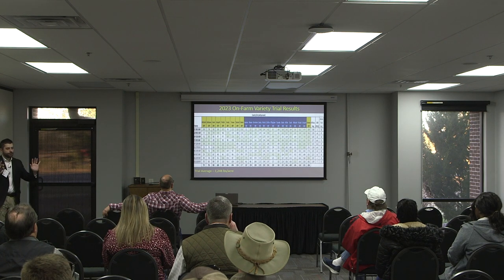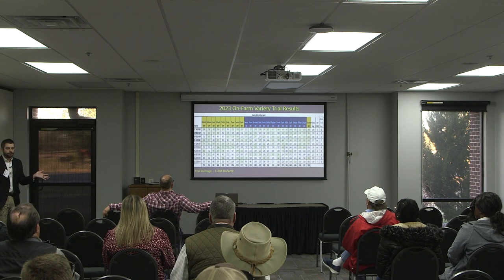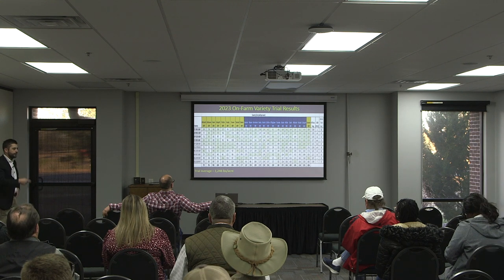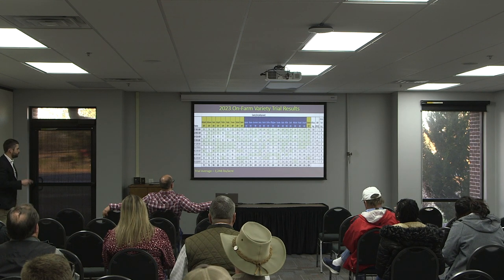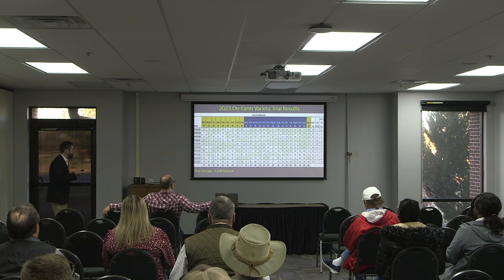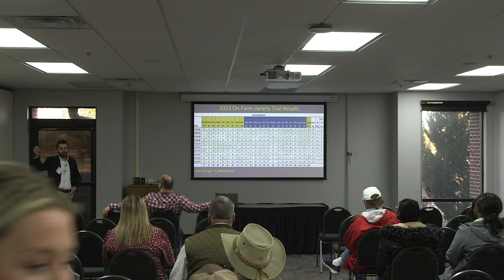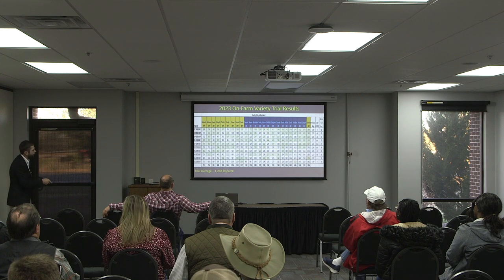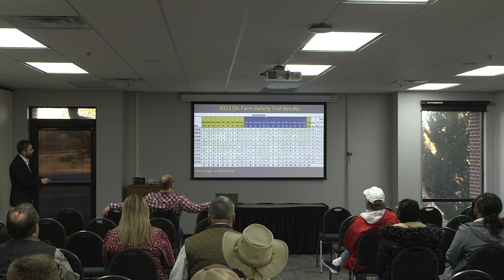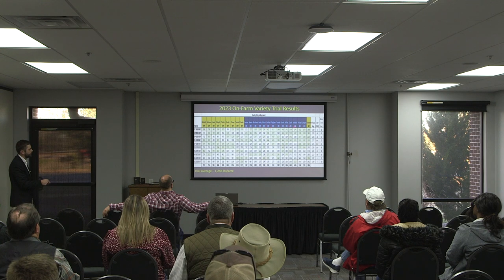This is the big slide — it's available at ugacotton.com or you can get it from your local county agent. This past year's trial average was 1,248 pounds, up slightly from the year before. That trial average is marked by the red line between Worth and Coffey County — from Worth County to the left was below-average yield environments, and from Coffey County to the right was above-average yield environments.